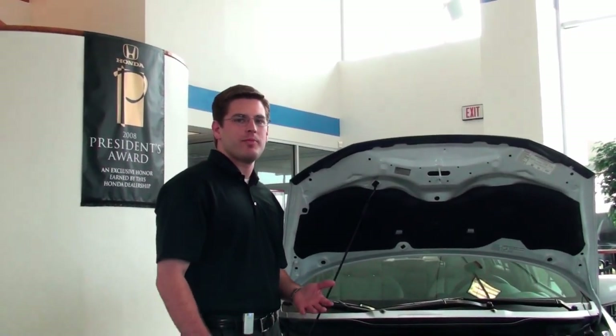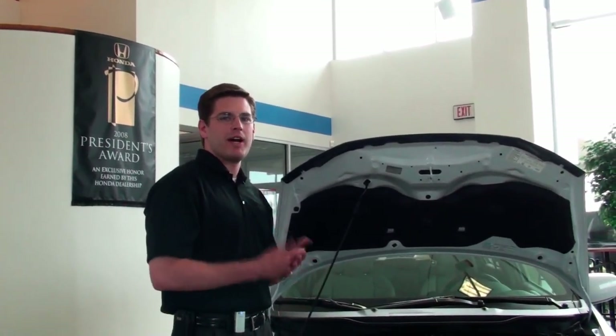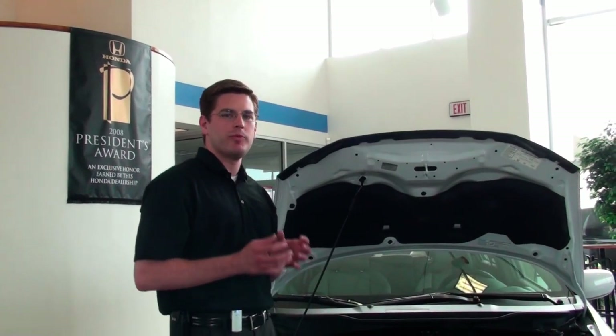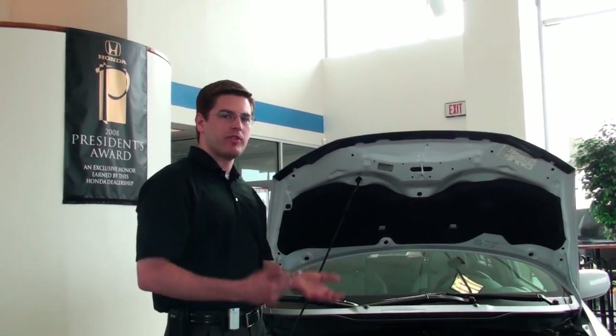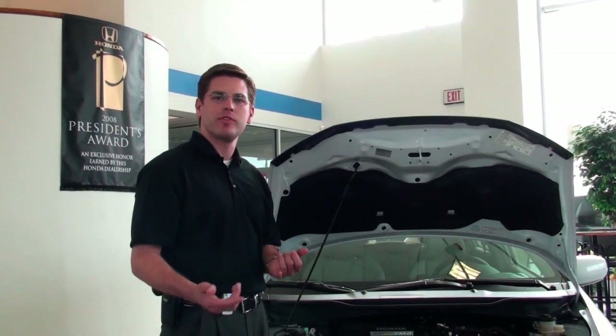These days with fuel prices going up, people are talking about hybrid, but a large amount of people don't know exactly how it works and what it does. So I'm going to tell you a little bit about the technology that's going into hybrids.